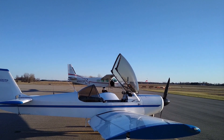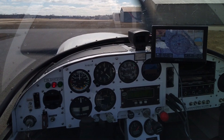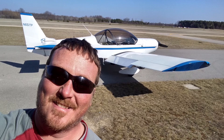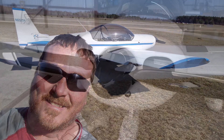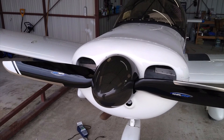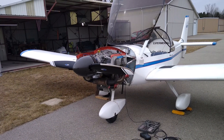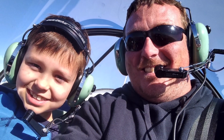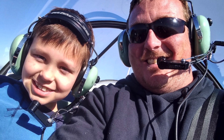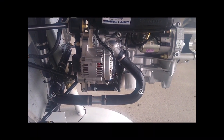Carl had to sell his Hummel because you can only have so many planes. He got this Zenith 650 with a Lycoming 235 and flew it for a while with the kids, upgraded to a new propeller, and basically just started pouring money into it. Then he realized the engine was a little bit old, so maybe it was time for a Viking 130 upgrade.